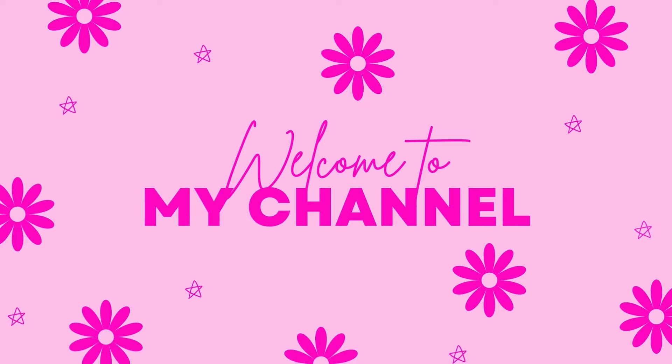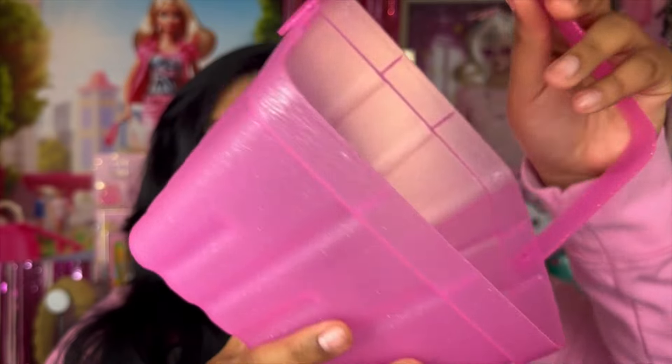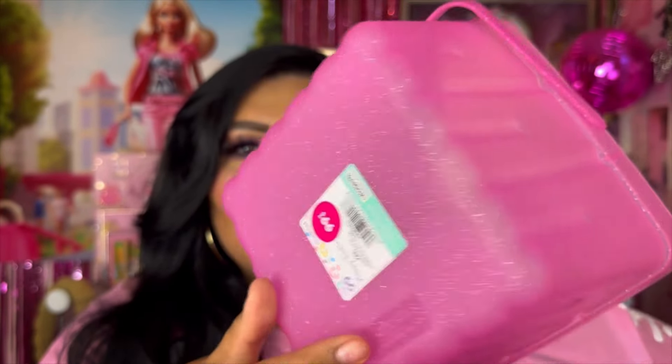We're going to get started with the more miscellaneous products, which are these two little baskets. These were one dollar and they're part of their Easter collection. This is a happy Easter basket — they come in different colors, but these pink ones are just so cute. They have some glitter to them as well and they're a really nice size.